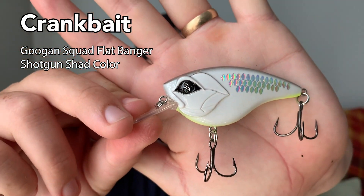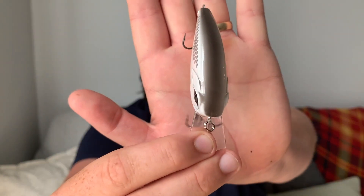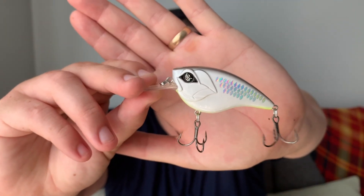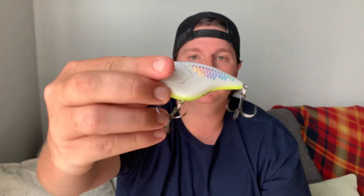The first lure is a crankbait. This specific crankbait has been my favorite so far this fall. I've been cranking rock walls, going up in some cuts and coves, and the fish are just gorging on shad right now. This is the Flat Banger by the Guggen Squad. I personally really enjoy a flat-sided crankbait opposed to a normal square bill — I just like that tighter wobble. That's just personal preference; I've been throwing a regular square bill as well and it's been tearing them up.